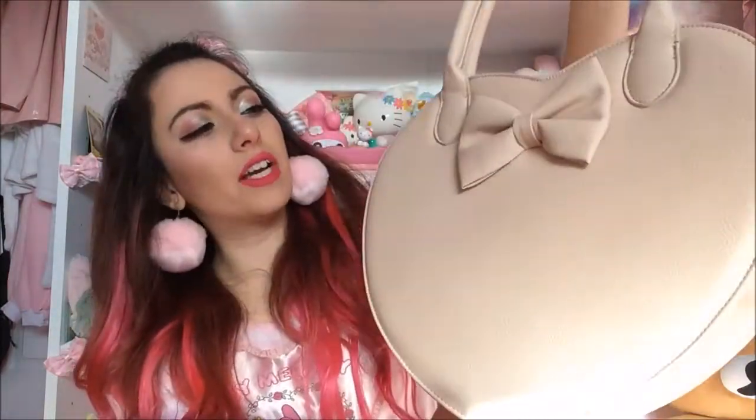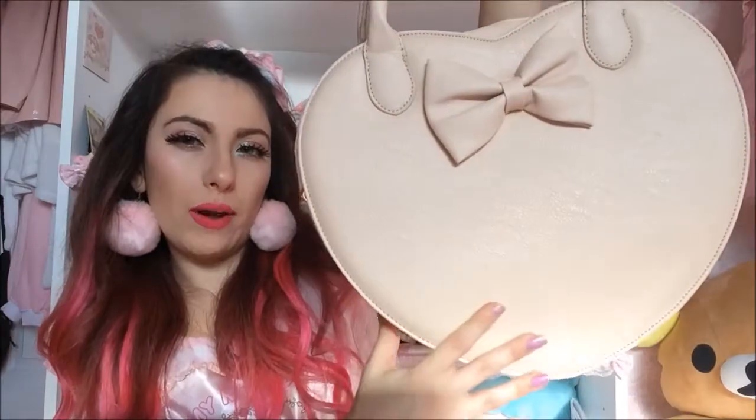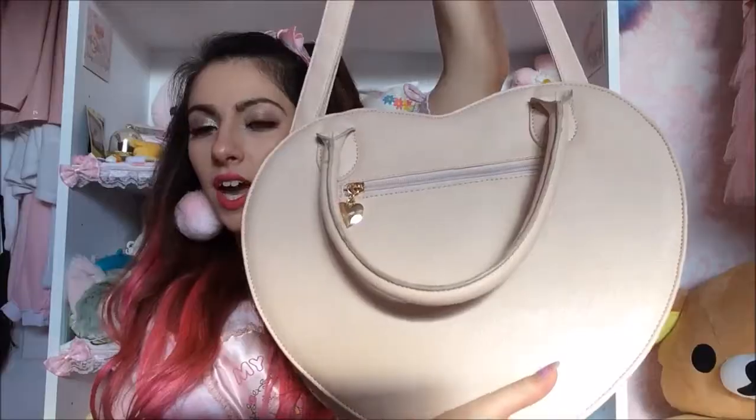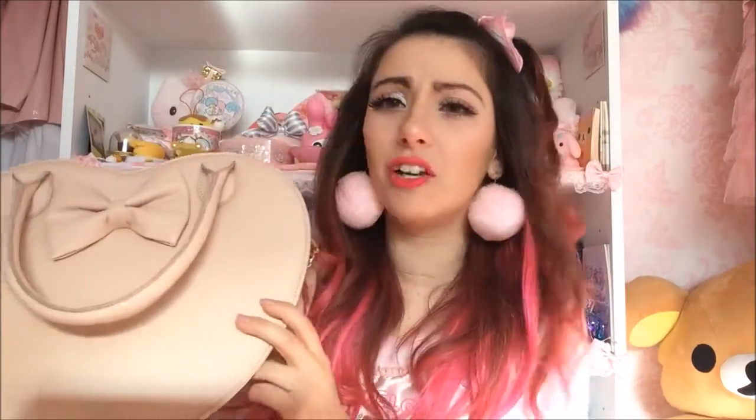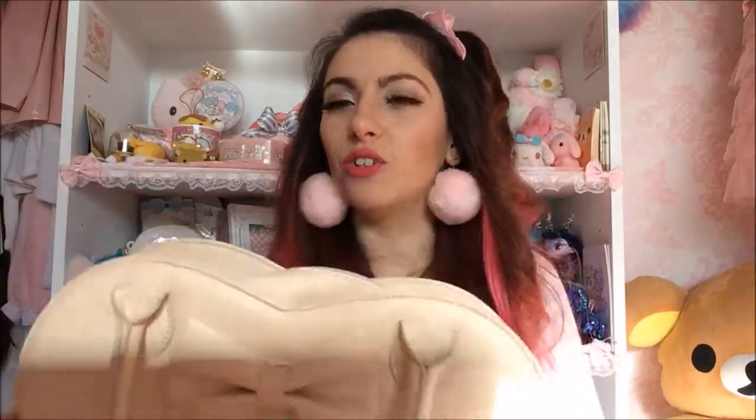This is another heart bag in kind of a fleshy tone, nude pink with a bow. I think it's originally by Dream V or Yumi Tembo. It's actually a gift from one of the parents at the nursery I used to work at — she looked on my Facebook and knew my style and the things I actually liked, which I thought was really lovely.